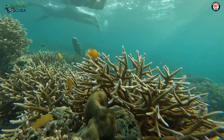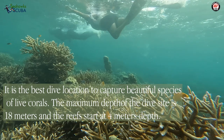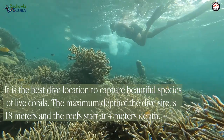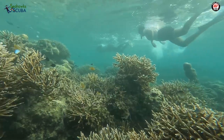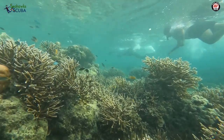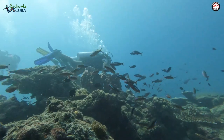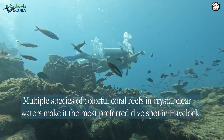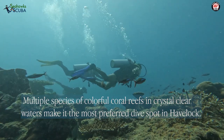Juvies dive site is the best dive location to capture beautiful species of live corals. The maximum depth of the dive site is 18 meters and the reef starts at 4 meters. Multiple species of colorful coral reefs in crystal clear water make it the most preferred dive site in Havelock.